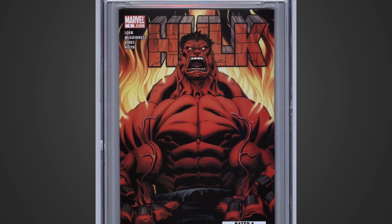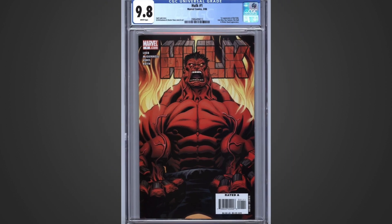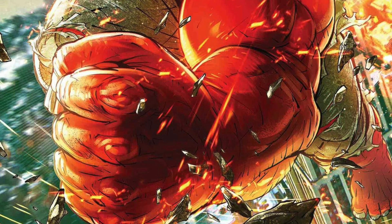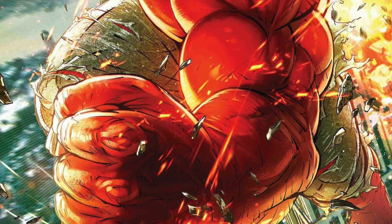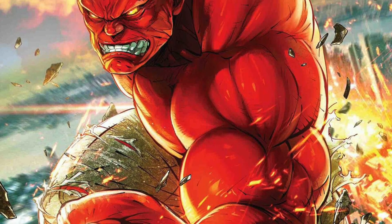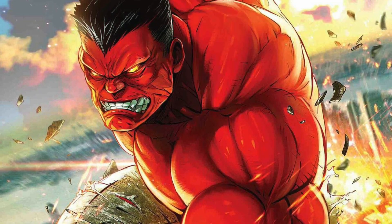This Tuesday, March 21st, we are getting the modern age comic Hulk number 1 — the first appearance of the Red Hulk. Unlike the original Green Hulk, the Red Hulk is not Bruce Banner but is revealed to be General Thaddeus Thunderbolt Ross.